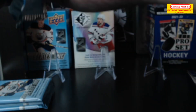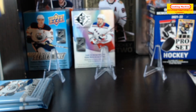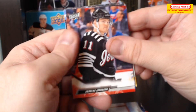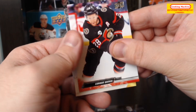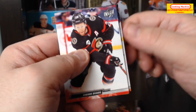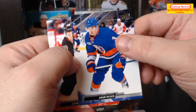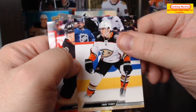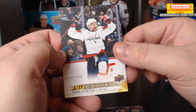I should still get one more Young Gun, so let's hope for the best. Andreas Johnsson, Quinn Hughes, Connor Brown, John Carlson, Sean Couturier, Adam Pelech, Troy Terry, and finally we have a UD Canvas of Evgeny Kuznetsov.